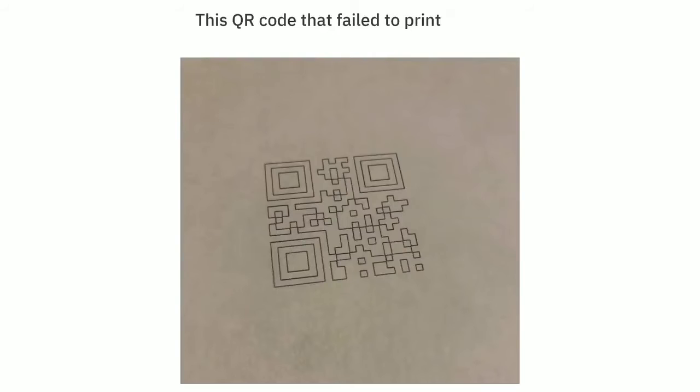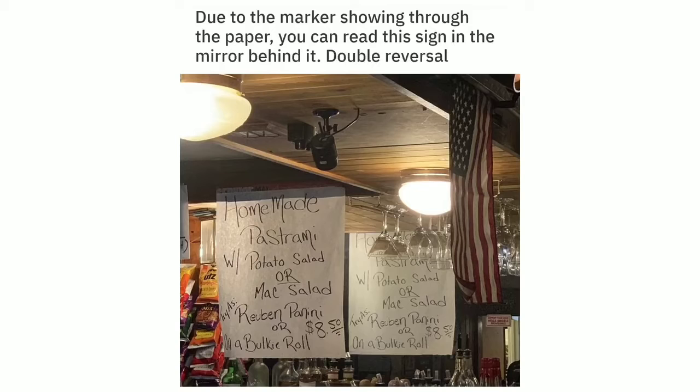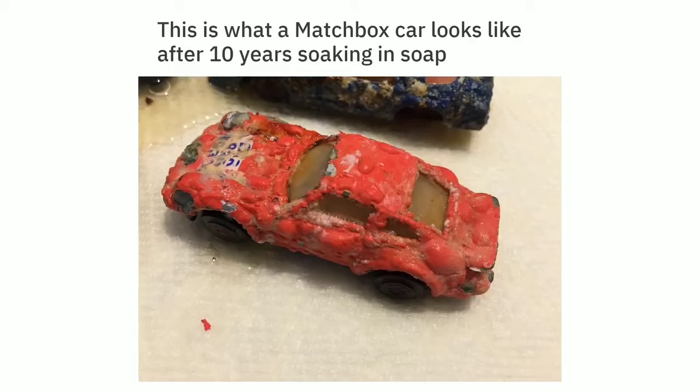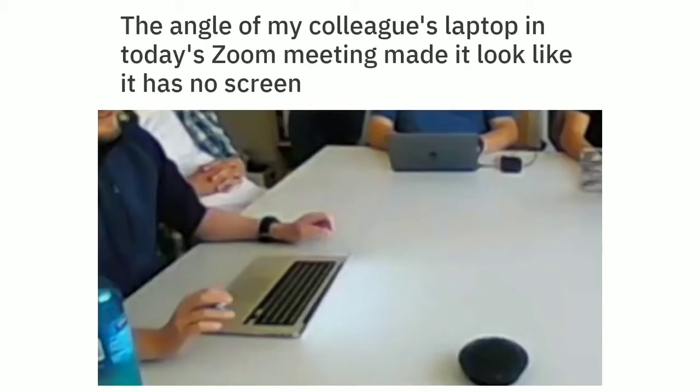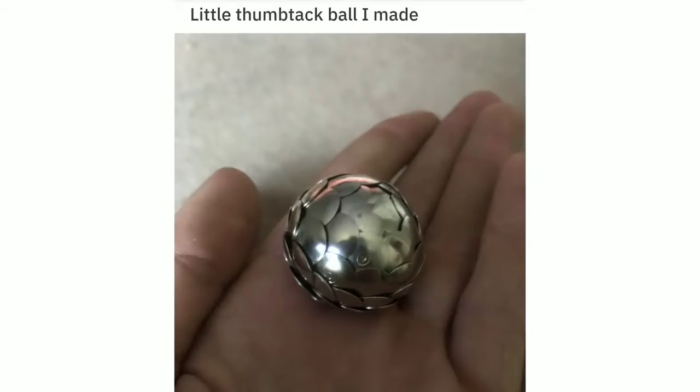This QR code that failed to print because my printer ran out of ink. Due to the marker showing through the paper, you can read this sign in the mirror behind it — double reversal. This is what a matchbox car looks like after 10 years soaking in soap. The angle of my colleague's laptop in today's Zoom meeting made it look like it has no screen. This house has its own observatory.